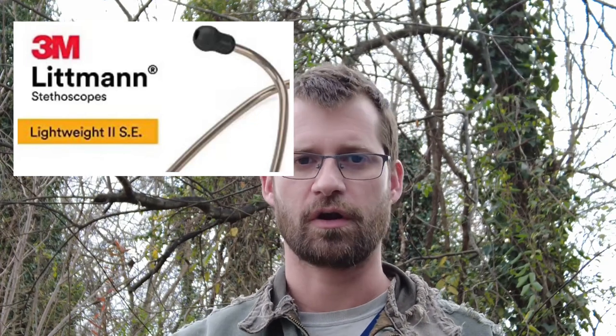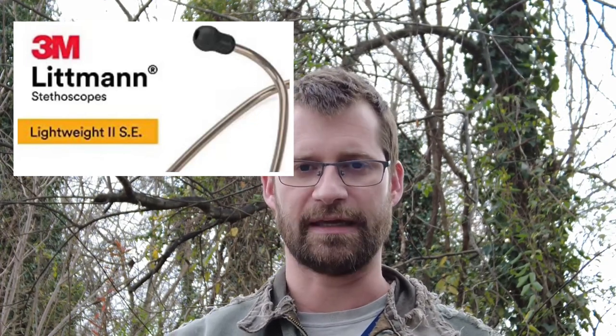For starters, and probably the number one reason that I myself would get one, would be the name on it — the manufacturer: 3M. 3M, in my opinion and in many people's opinions, is very good. We love 3M stuff.